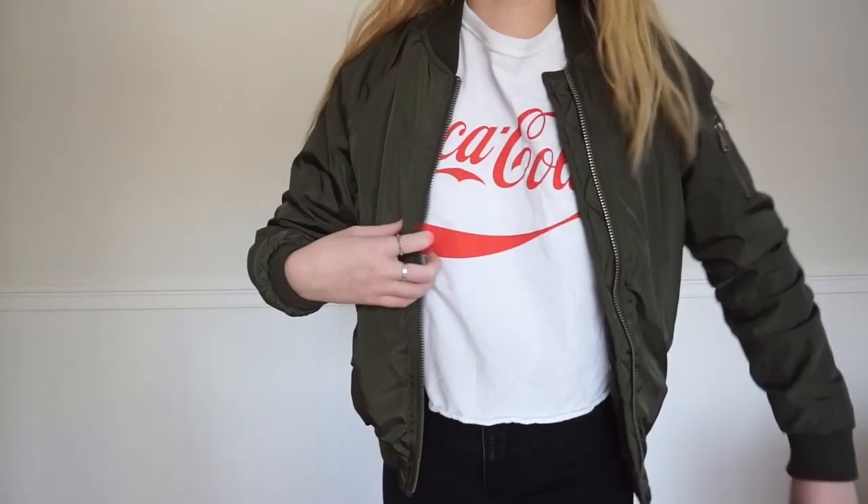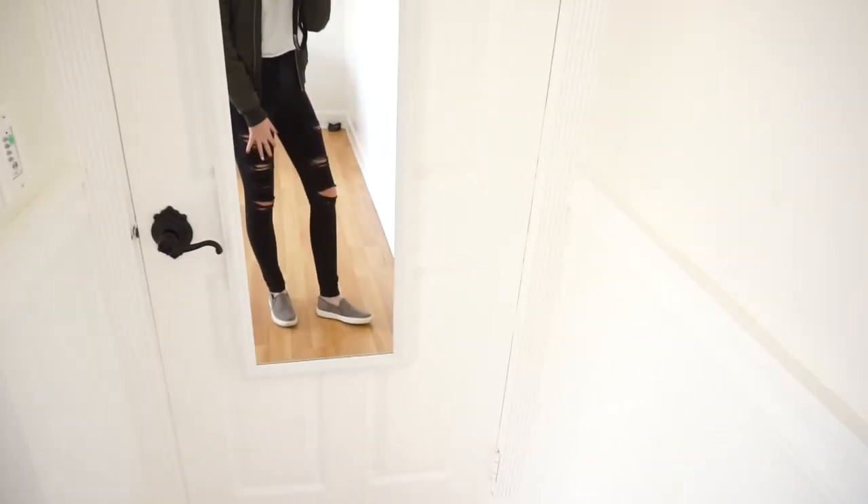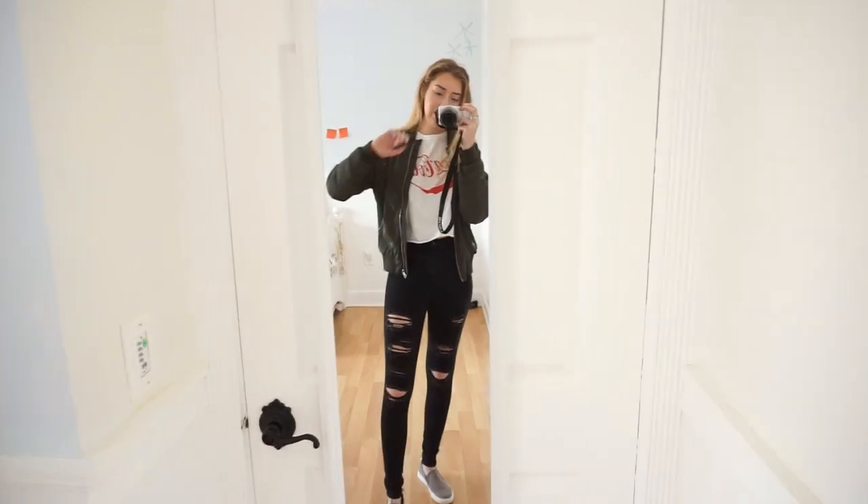Thursday's outfit — I feel so street style right now. I'm wearing a white long sleeve crop top with black high-waisted ripped skinny jeans from Hollister. The green bomber jacket is from Rue 21, it has fur inside so it's super warm. My shoes are grayish brown slip-ons from Steve Madden. My hair is just down and braided so it's kind of wavy, and I'm not wearing any jewelry today.